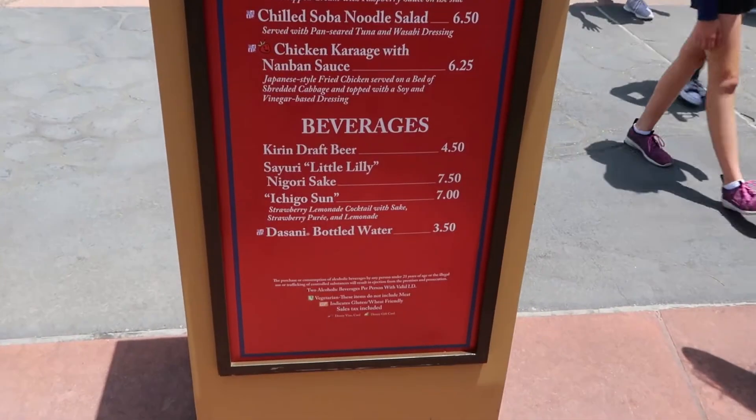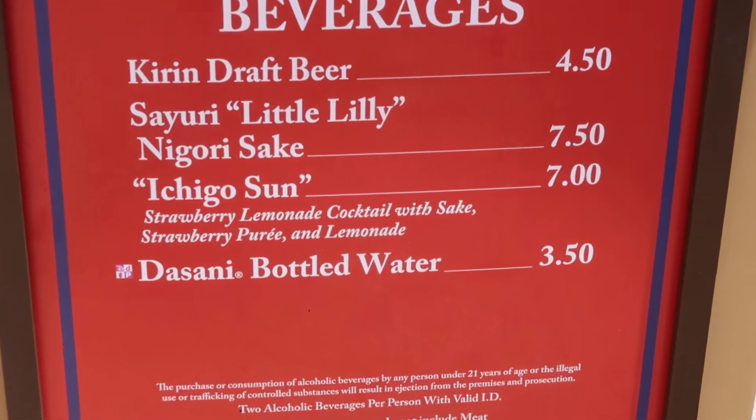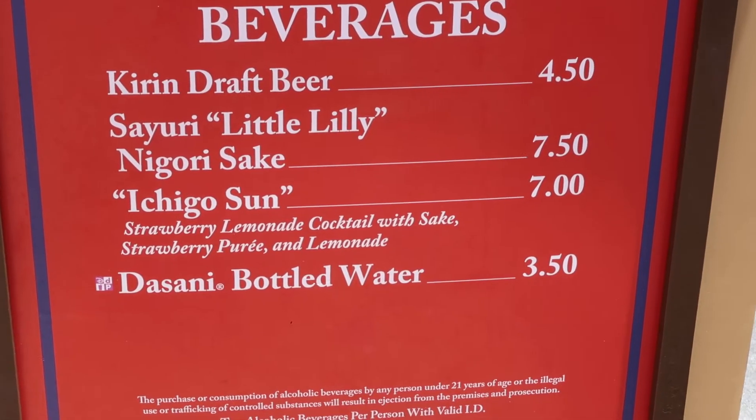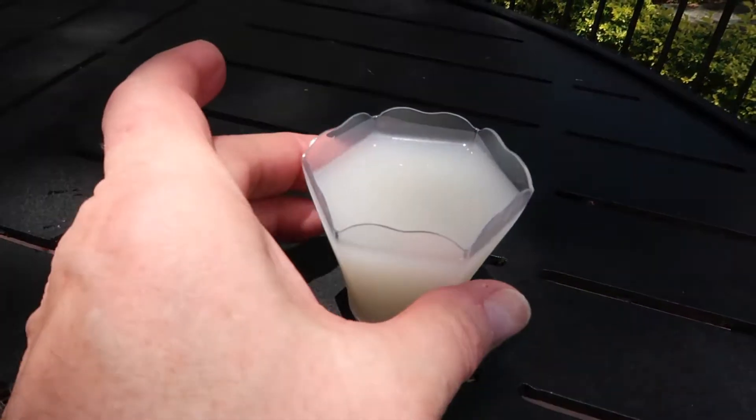Now what we're going to try is the Ichigo Sun - a strawberry lemonade cocktail with sake, strawberry puree, and lemonade. There it is looking very milky white. It really tastes of sake, kind of like a sweet wine. It doesn't suit my taste, but I can see if you're a fan of sake you'd enjoy it. Sake is usually served warm, but this is chilled. Not bad.